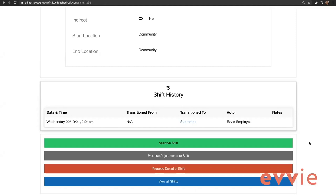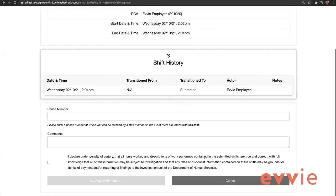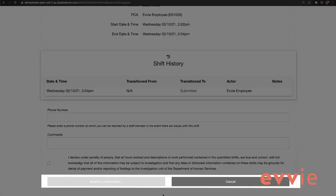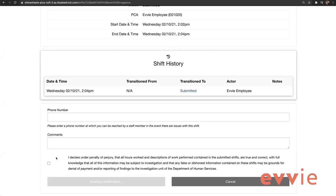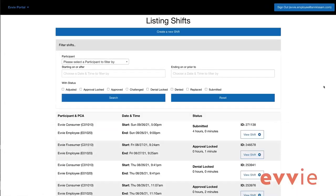The first person to review and approve the shift in EVV Portal will select the green Approve Shift button at the bottom of the shift's view page. This first approver could be the worker, the participant, or a designee. To approve a shift, click the green Approve button near the bottom of the screen. On the next screen, there are two optional fields for your phone number and comments. Typically, you will not need to complete these fields unless instructed by your FI or FMS. Click the checkbox to confirm and certify your shift. The Awaiting Confirmation button will change to a green Submit Approval button. Click that button and you should see a message that the shift has been successfully updated.